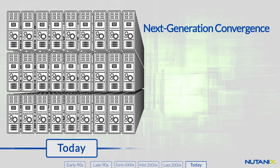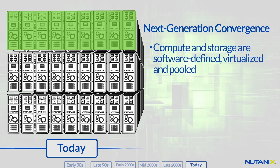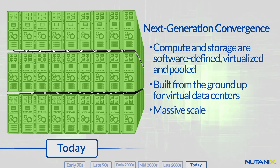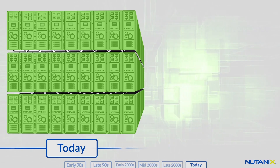Welcome to the world of Nutanix and next-generation convergence. Compute and storage is now software-defined, virtualized, and pooled. Built from the ground up for virtualization, next-generation convergence brings massive scalability without the bottlenecks, complexity, and costs of legacy storage networks. It's a bold new vision for the future data center, and it's here today.